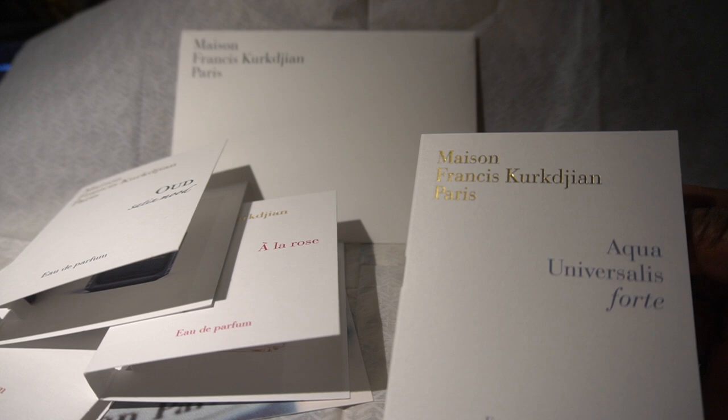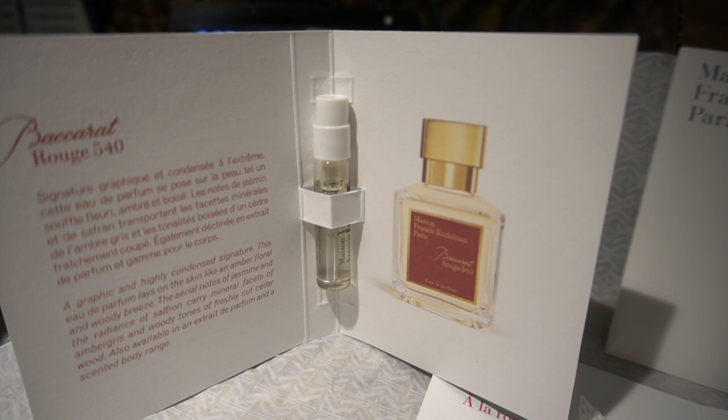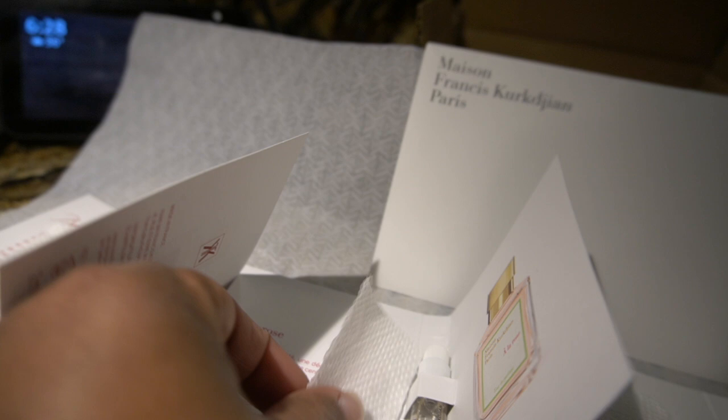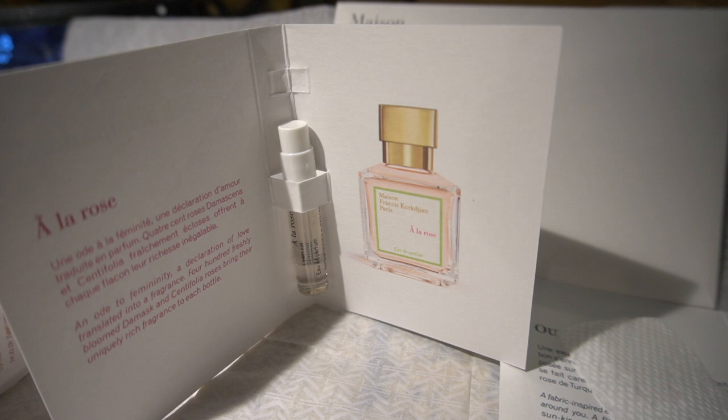Okay, the first one is the 540 — wow, that is really, really nice. Floral, but like a really elegant floral. Oh my gosh, I really like that one. And then this is the rose one. This is gonna be hard — I'm not gonna be able to pick which one I'm gonna order. To me this one reminds me of like a baby doll scent almost.